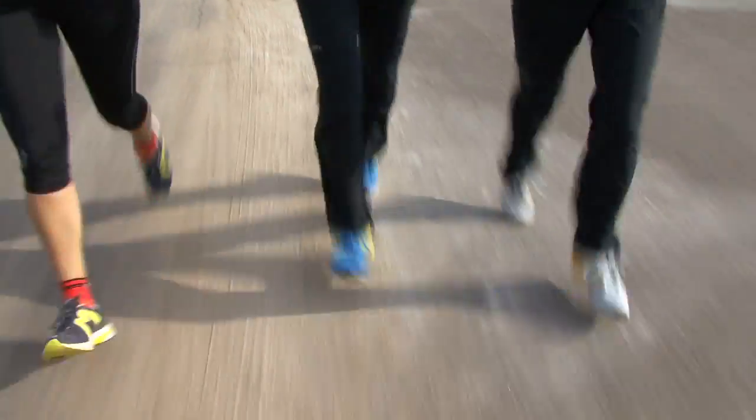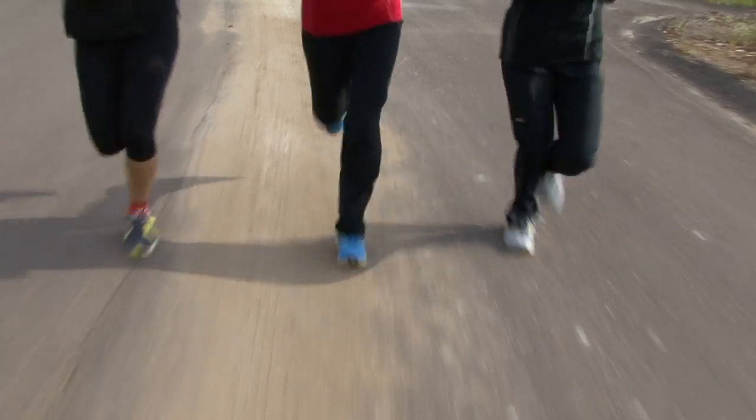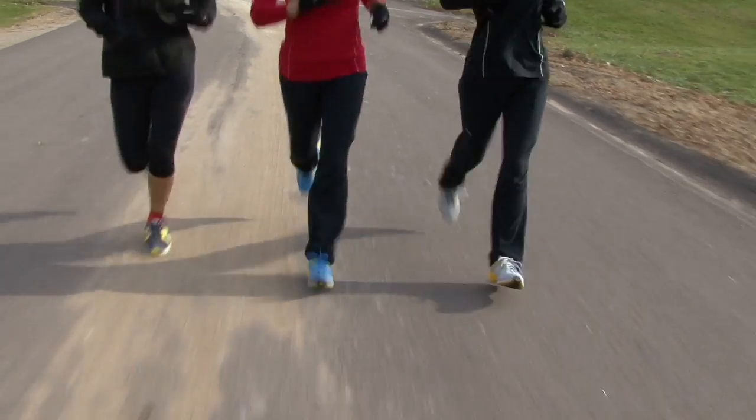But cushioning isn't the only factor to look at when buying a shoe. Your shoe needs to accommodate the way your foot moves and how that affects the rest of your legs. This is what we call biomechanical fit.